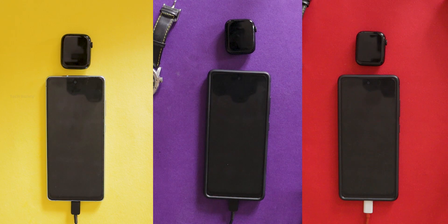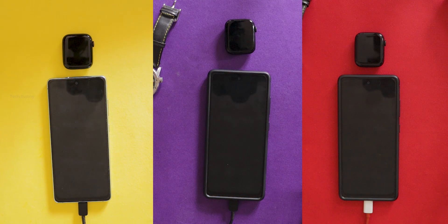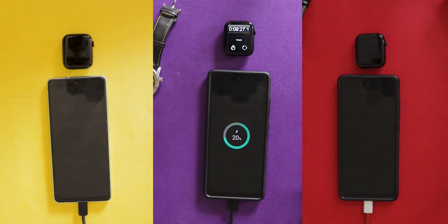We start with the phone turned off at zero percent battery and charge it to 25 percent. After that, I drain the battery to zero percent and once again charge it to 25 percent. This way nothing else is using the phone's battery power, so we only see the charger's strength. Keeping the test simple helps us understand the true power of each charger.